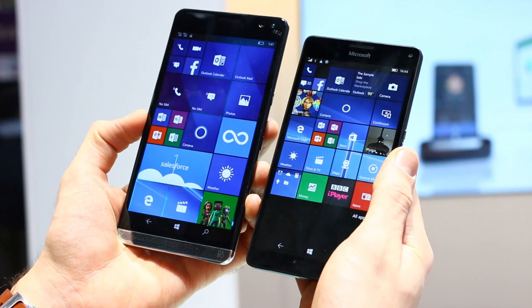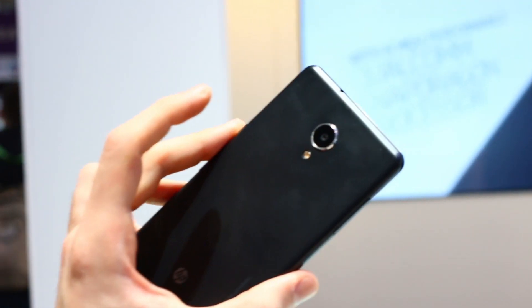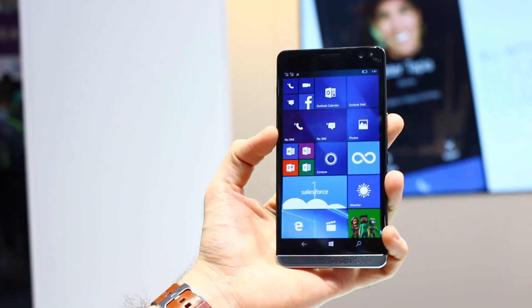If you've got any questions about either of these phones and want us to ask HP anything about the Elite X3, just fire them in the comments section below. Like this video, click like, and subscribe to the channel for more information.